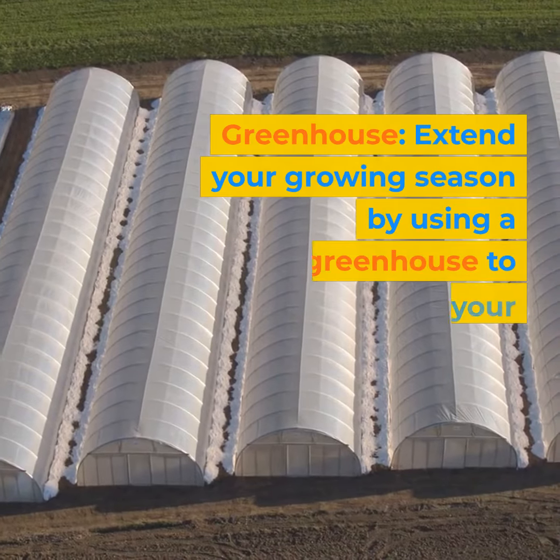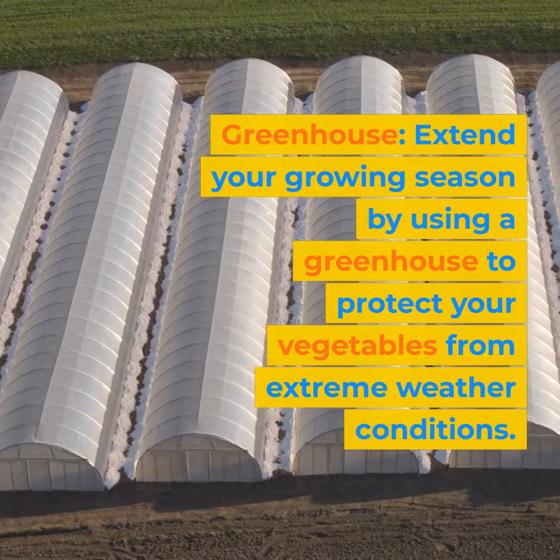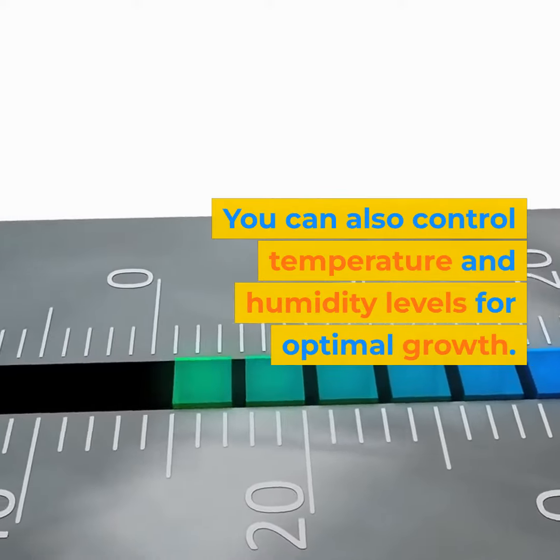Greenhouse: extend your growing season by using a greenhouse to protect your vegetables from extreme weather conditions. You can also control temperature and humidity levels for optimal growth.